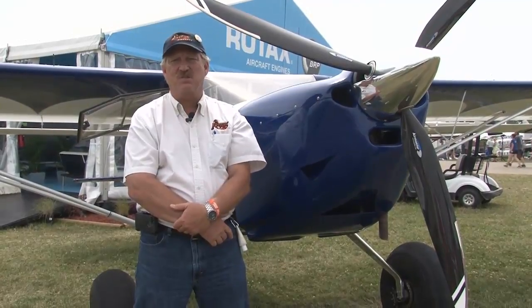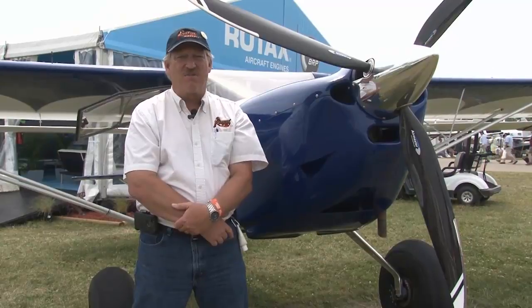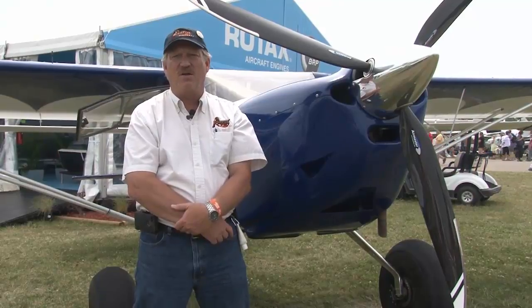The ability to have the constant speed version of the propeller adds safety in every environment that we can operate in, especially when you're in a busy workload on approach to an airstrip that has no go-around and a very short strip. It's also very advantageous on departure from those same strips where you have high mountain canyons to climb out of, and you need the best performance you can get out of the engine.